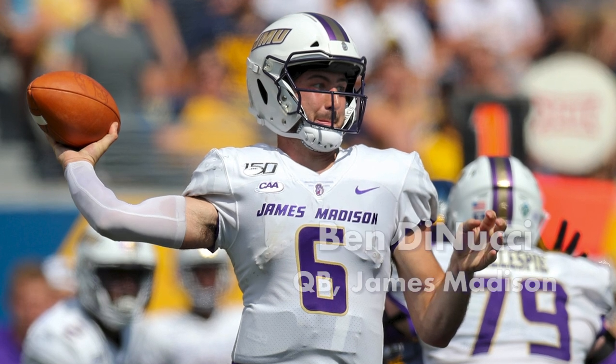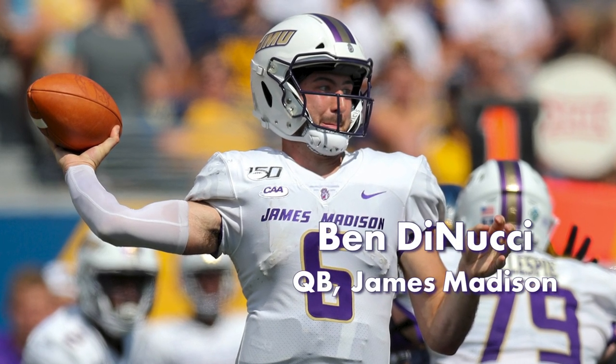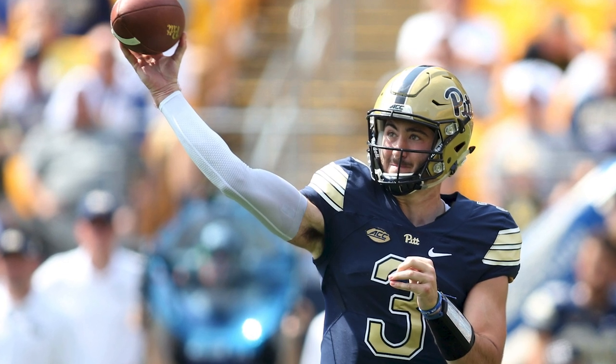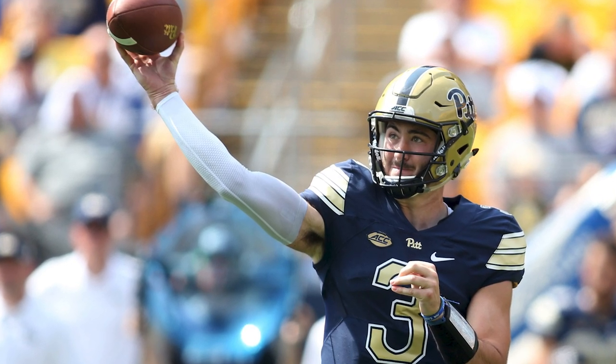The Cowboys rounded out the draft by selecting a quarterback in Ben DiNucci. DiNucci started his college career at Pittsburgh before transferring to James Madison prior to the 2018 season.